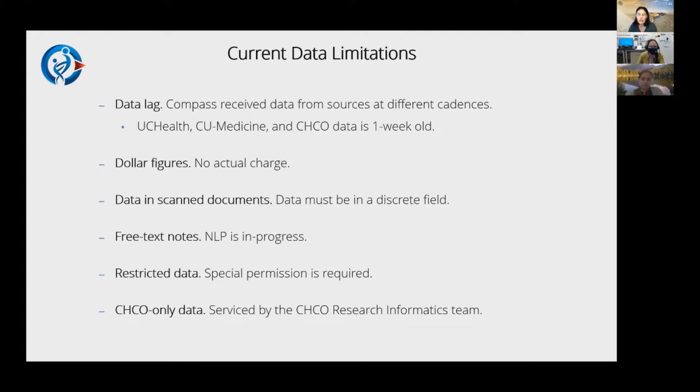Another thing to mention is restricted data. When you're in hyperspace, sometimes you get that pop-up window asking if you want to break the glass. That information is deemed restricted by the hospital — it's flagged as restricted — and is really related to things like substance abuse, childhood neglect, mental health, and behavioral health type encounters.